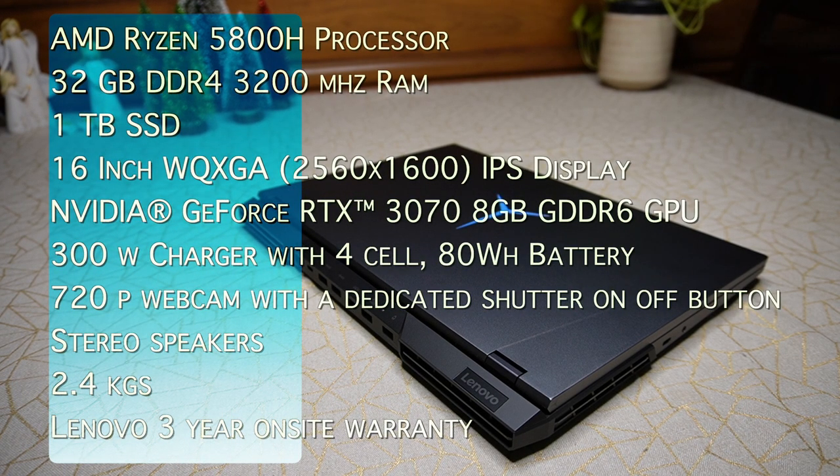The Lenovo Legion 5 Pro is very heavily specced with an AMD Ryzen 5800 series processor, 32GB DDR4-3200MHz RAM, 1TB SSD, and a glorious 16-inch wide QXGA IPS display with a resolution of 2560x1600. It has 500 nits of brightness with an anti-glare 165Hz refresh rate, 100% sRGB with support for Dolby Vision, HDR400 and Nvidia FreeSync. For graphics, it has an Nvidia GeForce RTX 3070 8GB GDDR6 GPU, a 300W slim tip power charger, a 720p webcam with a dedicated shutter on/off button, and stereo speakers. The laptop weighs around 2.4kg and Lenovo offers a 3-year on-site warranty.